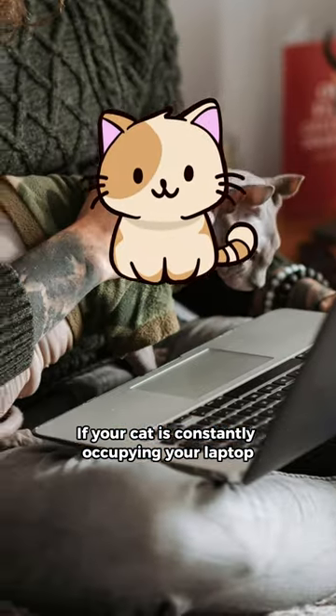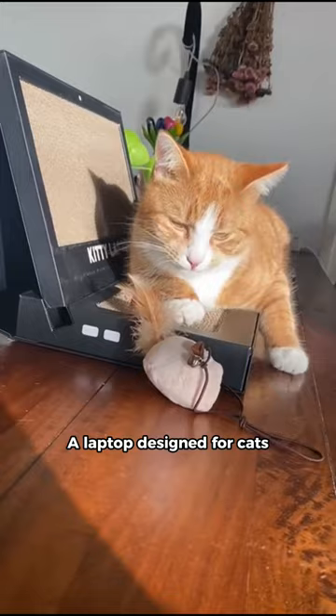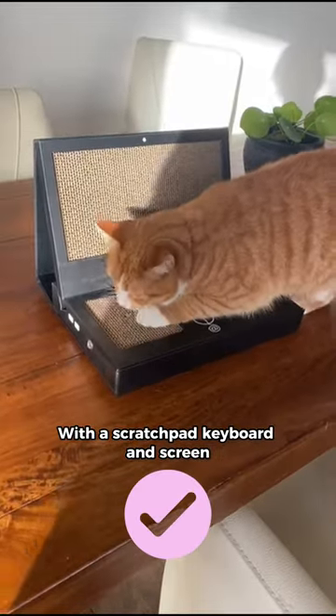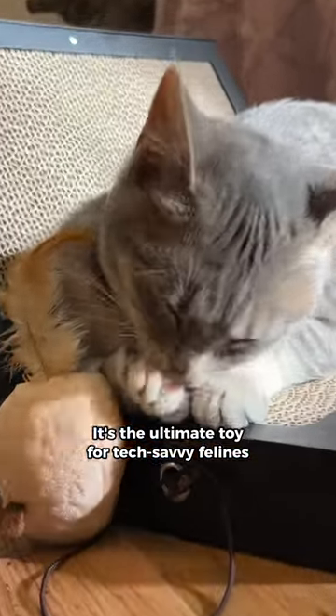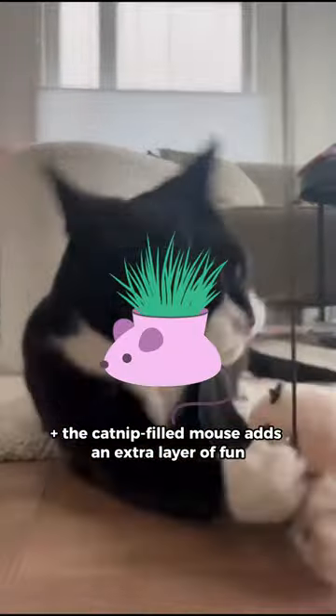If your cat is constantly occupying your laptop, you need to get this ASAP. A laptop designed for cats with a scratchpad, keyboard, and screen — it's the ultimate toy for tech-savvy felines. Plus, the catnip-filled mouse adds an extra layer of fun.